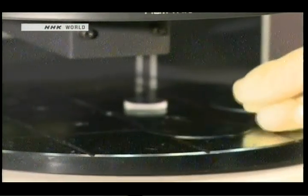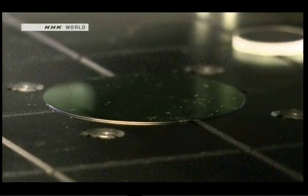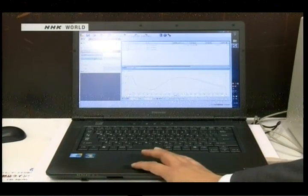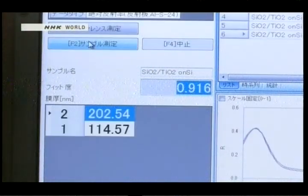Let's see how it works by measuring this silicone wafer. The device features a non-contact, non-destructive measurement technique that provides a means to measure films on delicate components without damaging them.